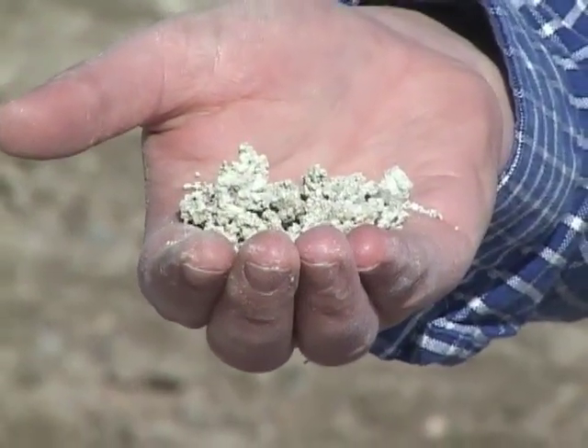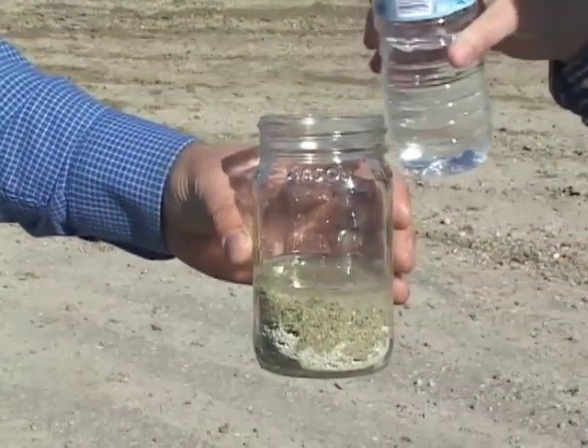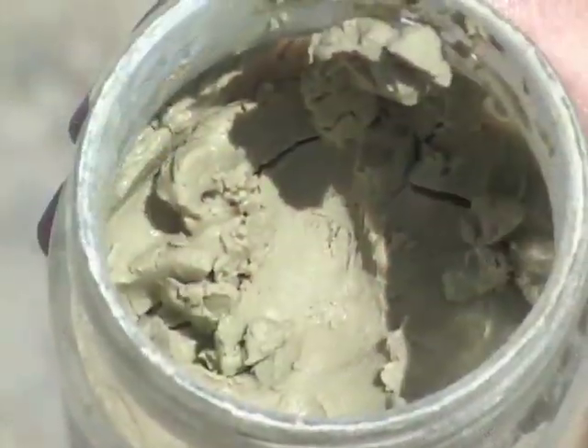Bentonite is a clay derived from volcanic ash. Our Wyoming bentonite came from volcanoes in the Yellowstone region. The most important characteristic of this stuff is its ability to absorb water — up to ten times its own weight.